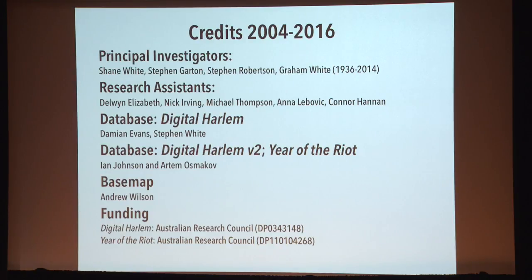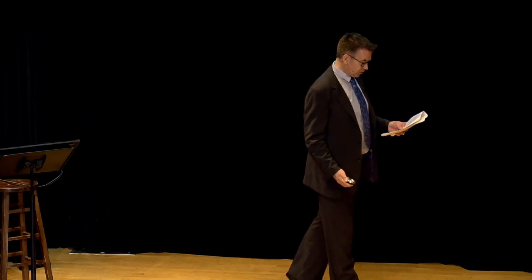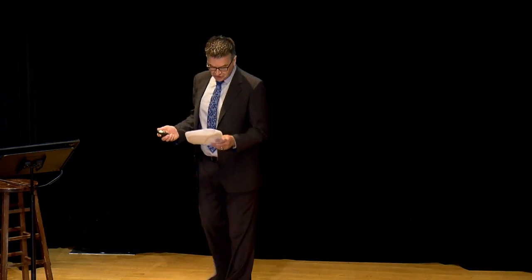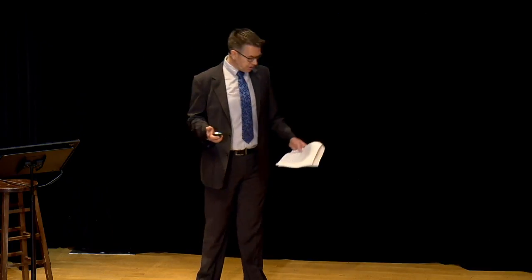Digital Harlem was one of the first historical web mapping projects, and one of the first digital history projects to shift from what the Valley of the Shadow was really interested in doing — digitising material and creating online collections — towards visualising those sources. Better technologies now exist for web mapping projects. Nevertheless, Digital Harlem remains a useful starting point for thinking about mapping as a means of making sources more accessible, more visual, and more useful.